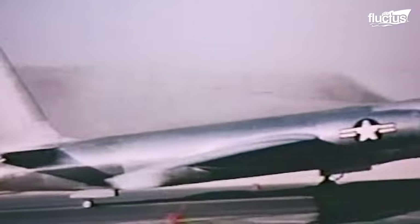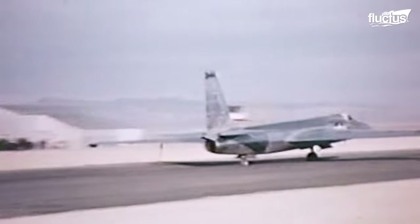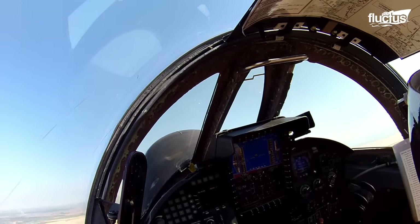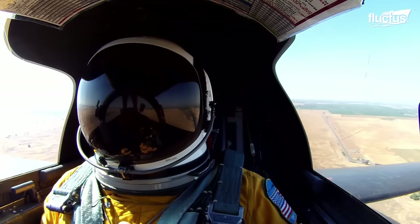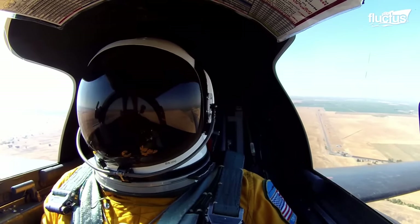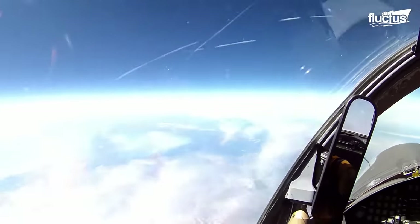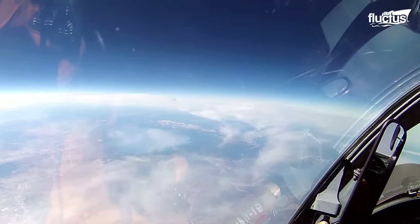It was first flown in 1955, and extensively used for gathering intelligence on the Soviet Union's military capabilities. This single-engined aircraft is piloted by one pilot, and optimized in every possible way to enhance endurance and minimize radar cross-section.